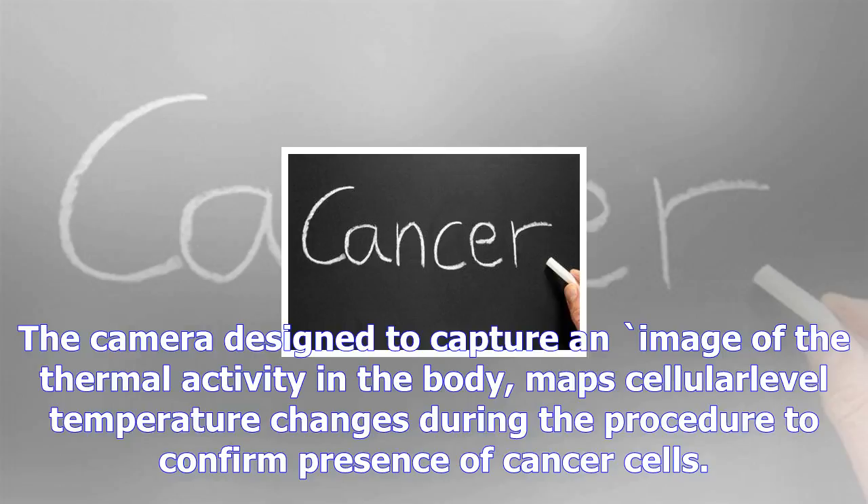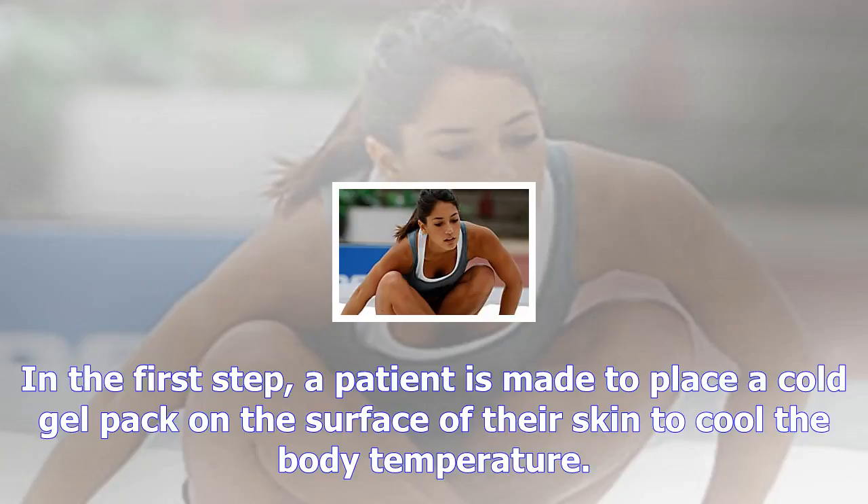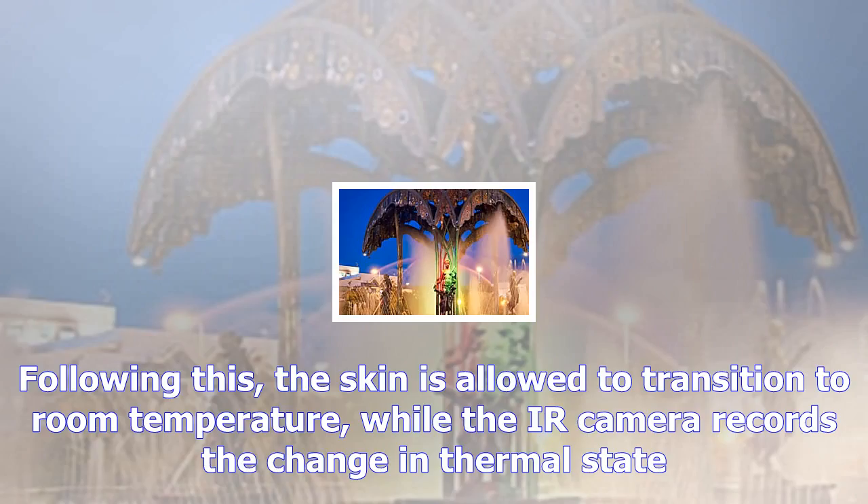The technology uses highly sensitive infrared IR thermal cameras to videograph the surface of the skin. The camera is designed to capture an image of the thermal activity in the body and maps cellular level temperature changes during the procedure to confirm presence of cancer cells. It is a non-invasive and non-contact solution that we are working on, says Ramji.